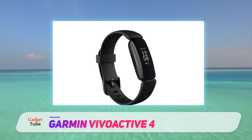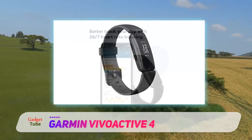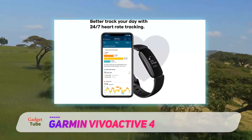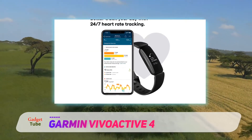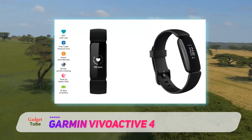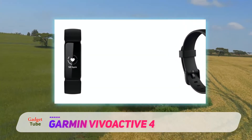The Garmin Vivoactive 4 is a more accurate fitness watch than the Samsung Galaxy Watch Active 2, and it has more advanced features than the Fitbit Versa 2. The Vivoactive 4 doesn't really intend to compete in the smartwatch space — it's technically a smartwatch and can provide basic smartwatch functions, but it's limited in third-party app support and doesn't have a voice assistant.